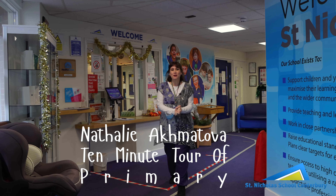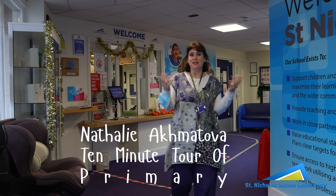Hello, I'm Natalie. I'm an assistant head teacher here. I'm head of primary and I'm going to show you around the primary department of the on-site provision we have. We have satellite classes elsewhere. So welcome to St Nicholas School. This is the entrance reception area and I'm going to show you around into the primary department.